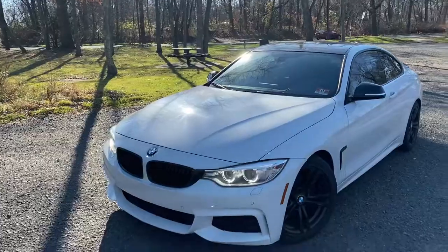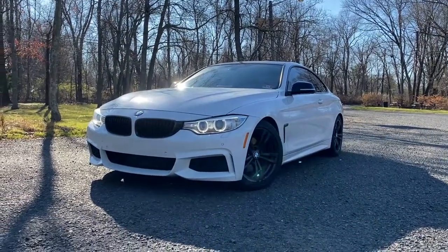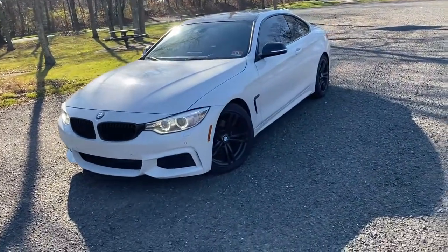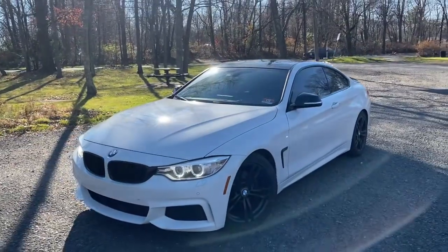What's up guys, welcome back to another video on the channel. Today we are talking about five things I love about this car. I made a video a few months back about five things I don't like about this car, and I never made a video on five things I like.